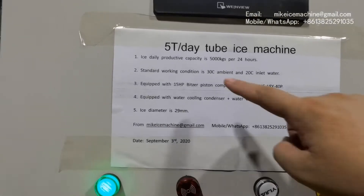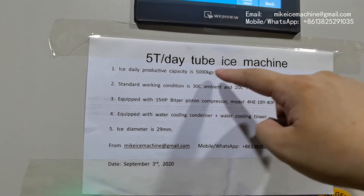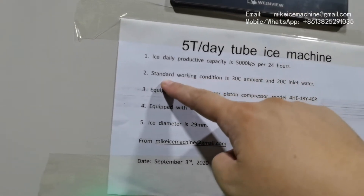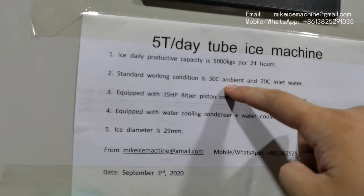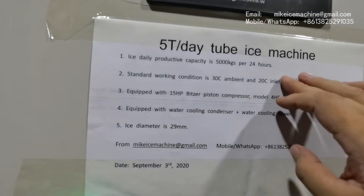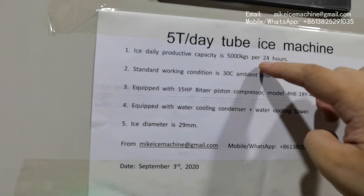The machine can make 5,000 kg of ice tubes within every 24 hours. That capacity is based on the standard working condition: 30 degrees Celsius ambient temperature and 20 degrees Celsius inlet water temperature. With this kind of standard working condition, the machine can make 5,000 kg of ice tubes within every 24 hours.